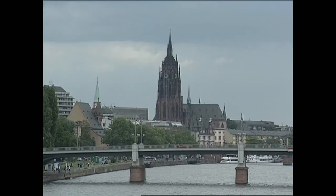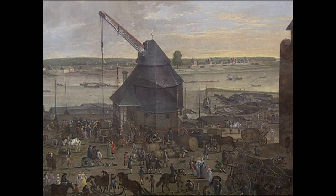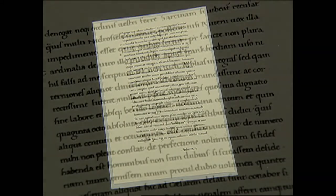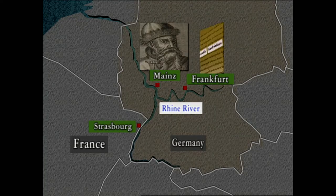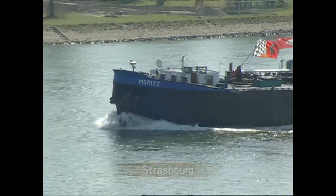Frankfurt held fairs starting from the 1200s and during Gutenberg's time it was the biggest fair in Europe. Gutenberg brought a sample of the Bible he had printed to this fair. One bishop who saw this wrote to the archbishop, 'I was surprised to see a man in Frankfurt who brought a sample of the Bible he had printed.' That man was Gutenberg. Gutenberg printed his Bible in Mainz and made his first attempt at printing in Strasbourg; he brought a sample to Frankfurt. All three cities are by the River Rhine.